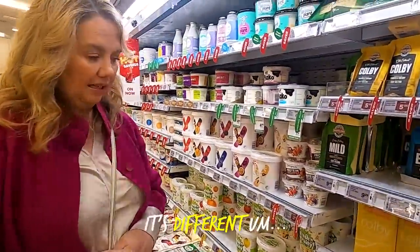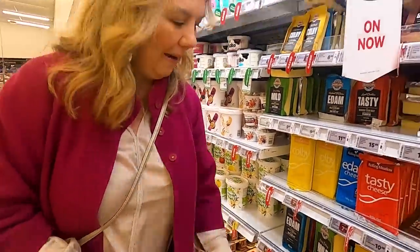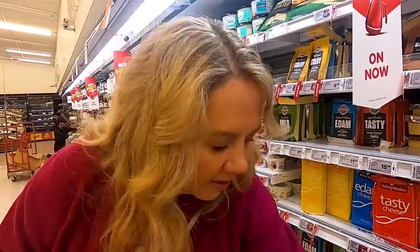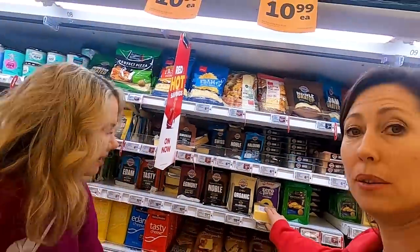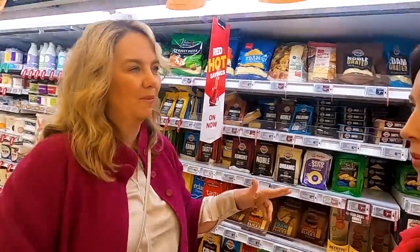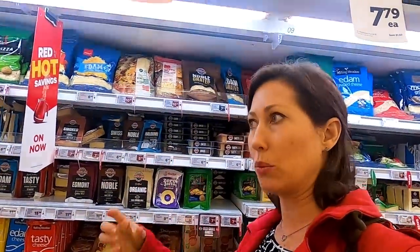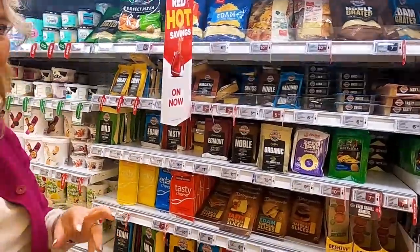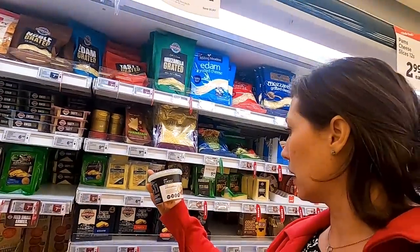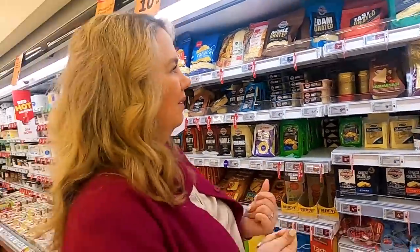The cheese selection in New Zealand is a bit different. They call their cheddar "tasty cheese" and sell it in blocks — this whole block is $10, which is a good price here. But you won't find orange cheese, and mozzarella is hard to come by. I really miss Monterey Jack. Some places have real mozzarella but it's outrageously expensive — wait, oh my gosh, they actually have it here! Chloe's going to be so excited — we've got it here!